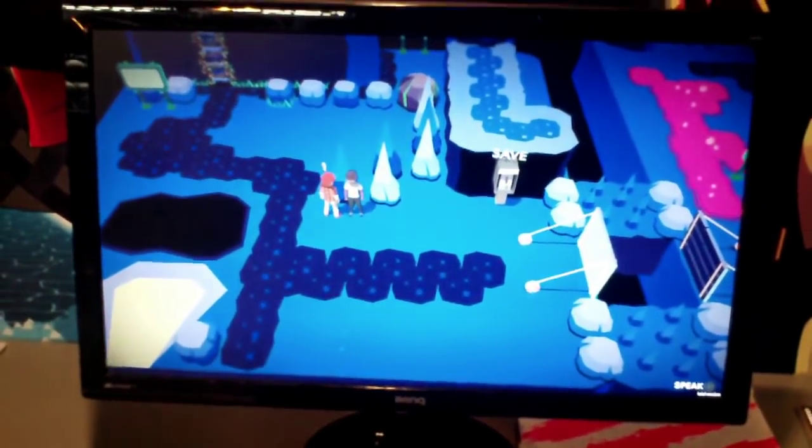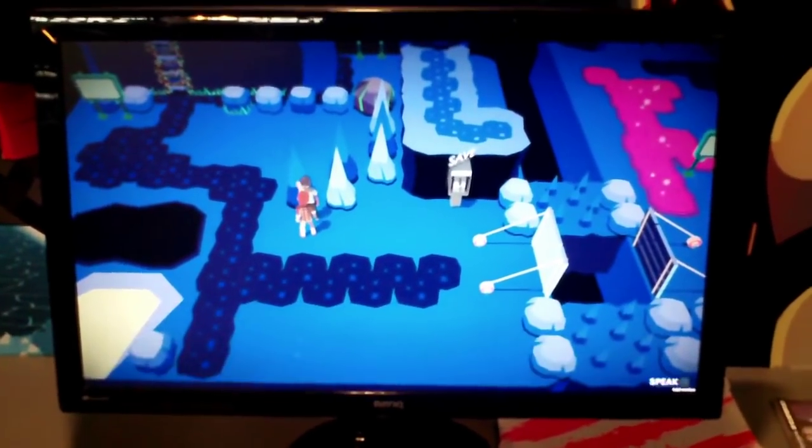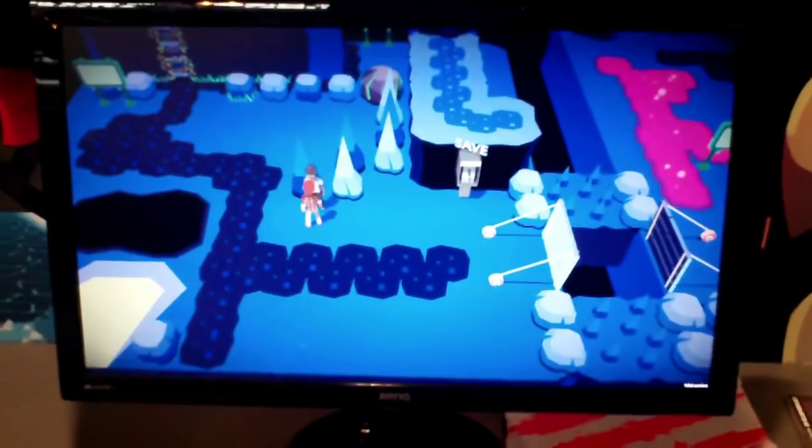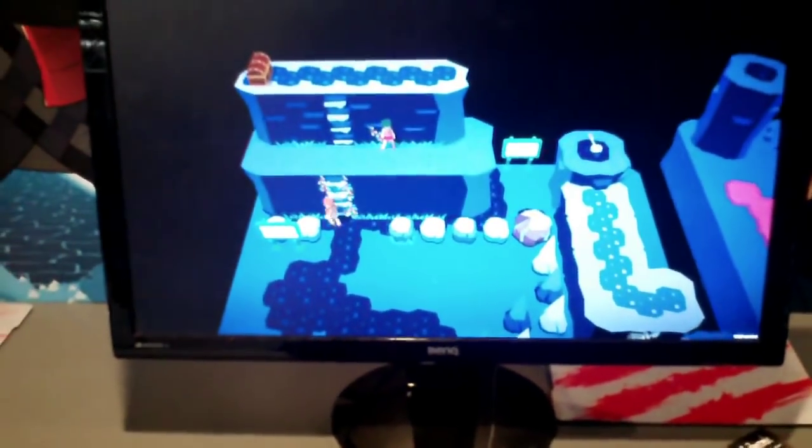It uses classic save points, which in this case are little telephone boxes, and there are a few environmental puzzles, as well as abilities you can use out in the world, like an amp that destroys walls apparently, and a cat that you can throw, which was also interesting.